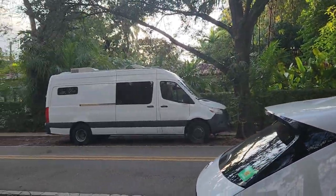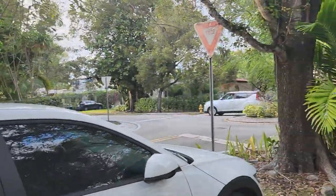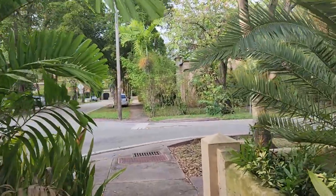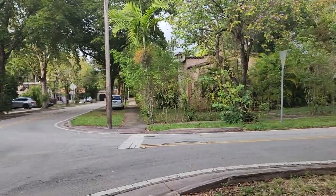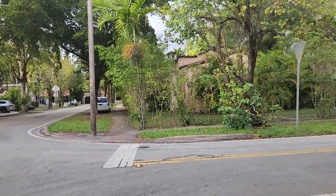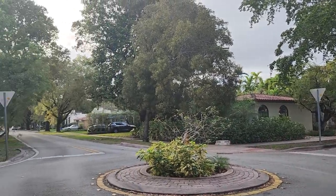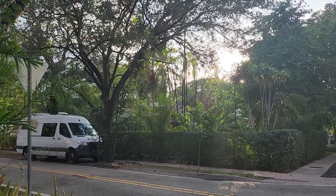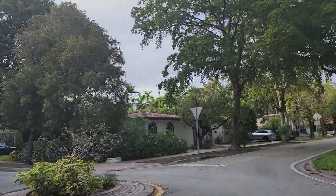I used to have a Dodge Ram, similar in size with a high top, and a loft on top where I slept. That was great — with the kids, I took my four babies everywhere camping. We even went to Canada in that thing from Chicago. Anyway, it's just a machine that helps you enjoy nature.